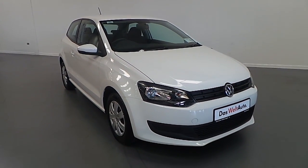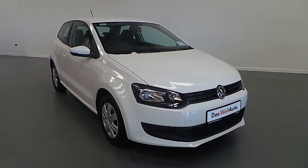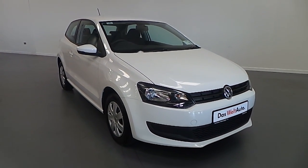As you can see, this Polo is in excellent condition. It looks grey and white and it's a very rare 3-door model. Call Cameron Volkswagen today to arrange a test drive. Thanks for watching.